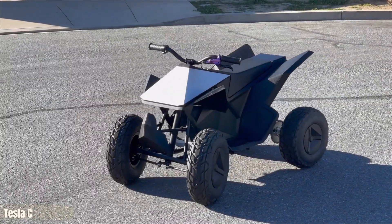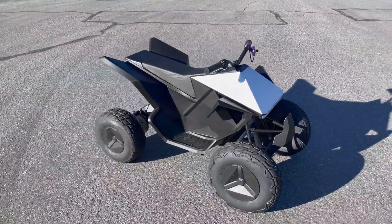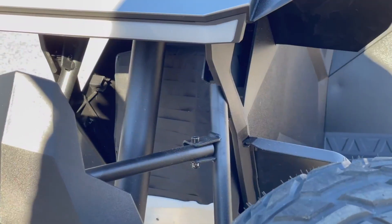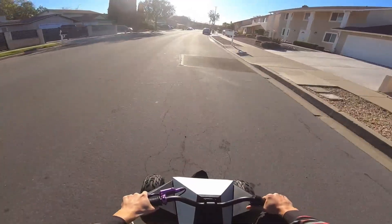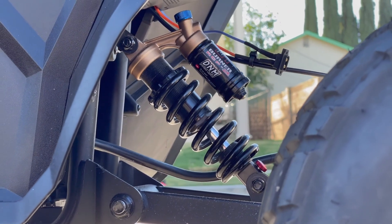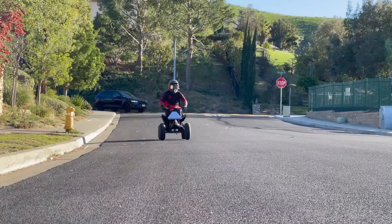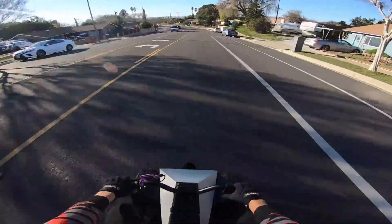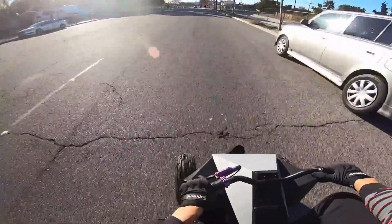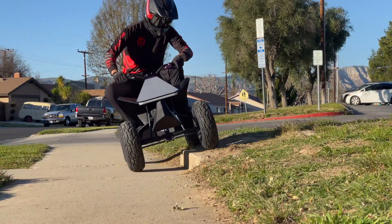Meet the Tesla Cyber Quad for kids — a mini beast with futuristic flair and serious style. Inspired by the bold look of the Cybertruck, this electric ride-on ATV brings sleek design and real adventure to kids aged 8 and up. With a 500W motor and a 36-volt battery, it hits speeds of up to 10 miles per hour and covers 15 miles on a single charge — more than enough for backyard missions or driveway drifts. Parents can switch between two speed modes to match skill level, while safety features like a mechanical disc brake, rubber tires, and rear suspension keep the ride smooth and under control.